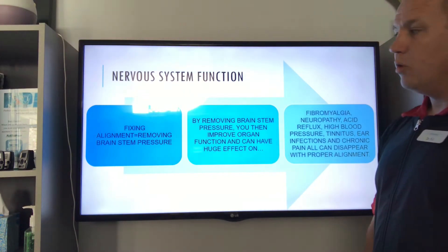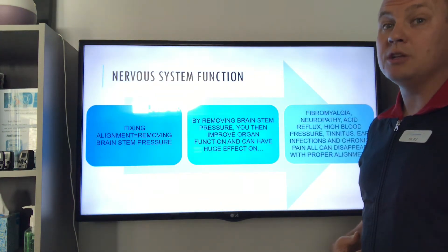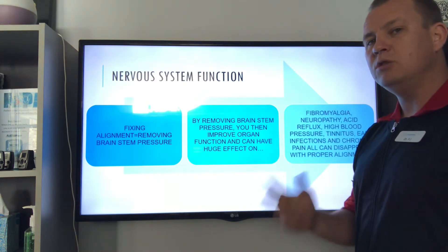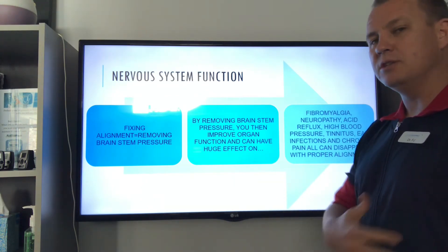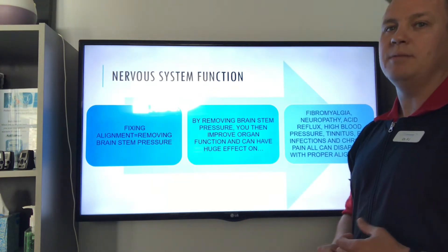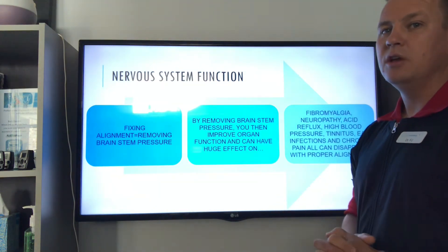So why is NUCCA so powerful? First, nervous system function. When you center that head and neck, you remove pressure on the brainstem. The brainstem controls all the postural muscles, so now those mid-back and low-back muscles that are often causing problems are functioning normally. It also controls the heart, lungs, immune system, and digestion — studies have shown it can lower blood pressure as much as two medications. We've seen improvements in breathing, hearing, and vision. I'm not guaranteeing it's a cure, but the improvements are far-reaching when you do NUCCA.